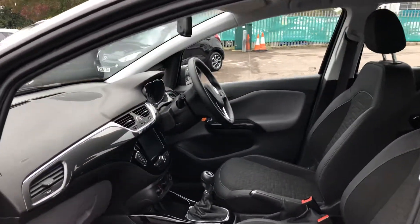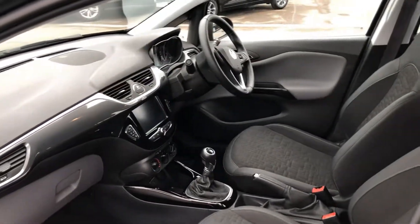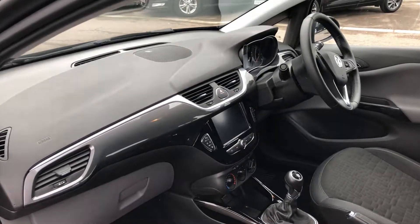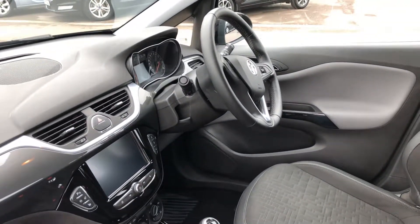You get this lovely interior which gives you half leather heated seats. You also get a heated steering wheel, so the winter months are going to be nice and warm in this car. You'll also get satellite navigation along with Apple CarPlay, Android Auto, and cruise control to make those longer journeys nice and easy.